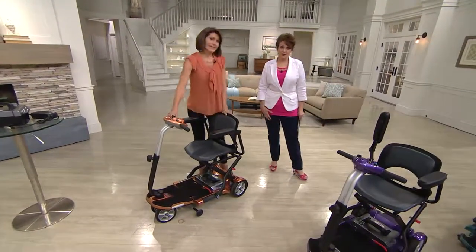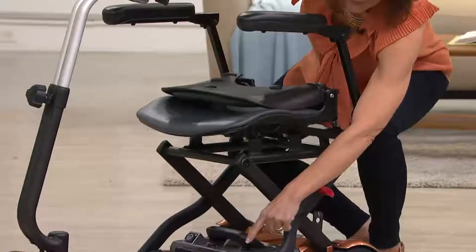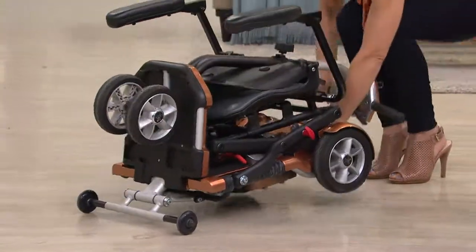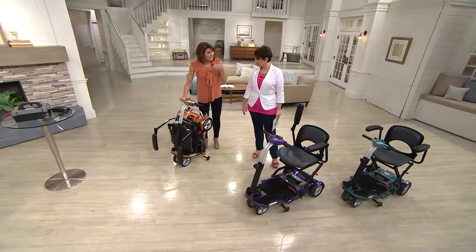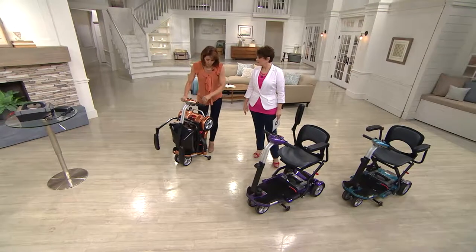Step one: put down the seat back. Step two: there's a red lever here — where there's red it usually indicates action — so you pull that, then lift it up. Now you're ready to either wheel this to your car, store it in a closet, or drive it right to your car. You could even drive this up to the gate at the airport.